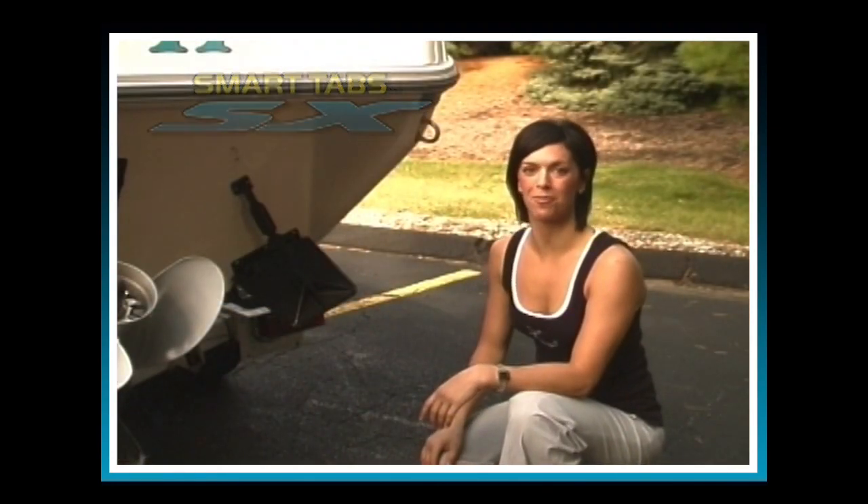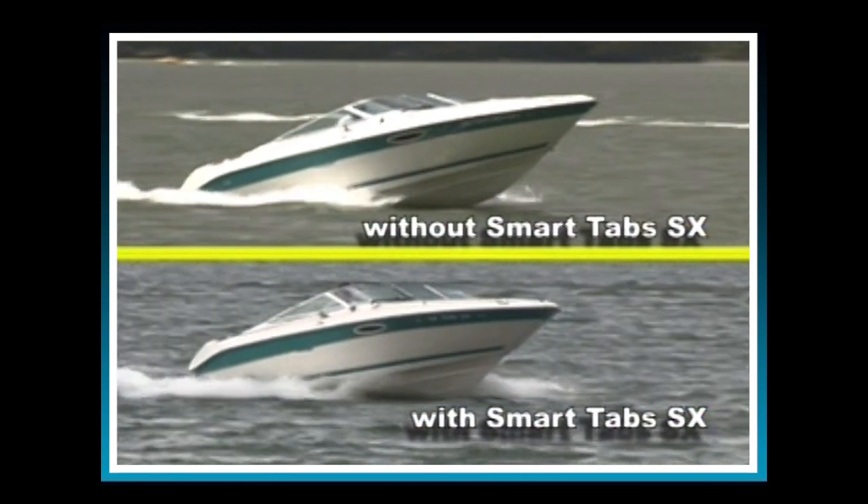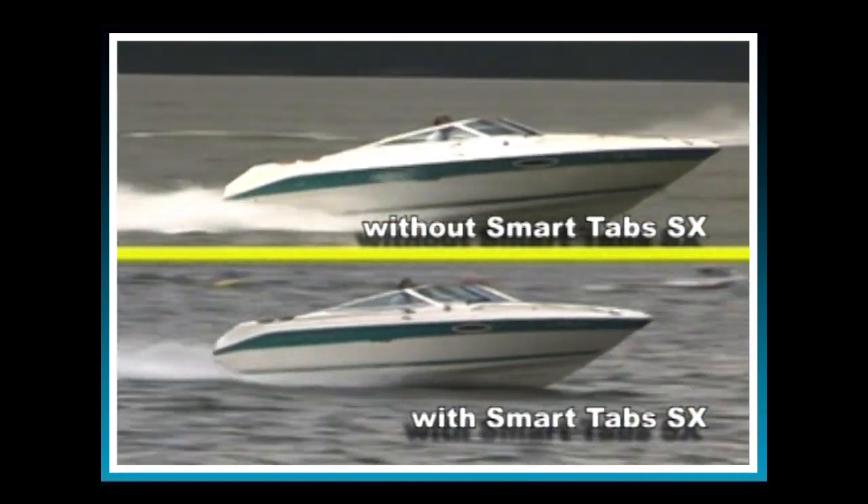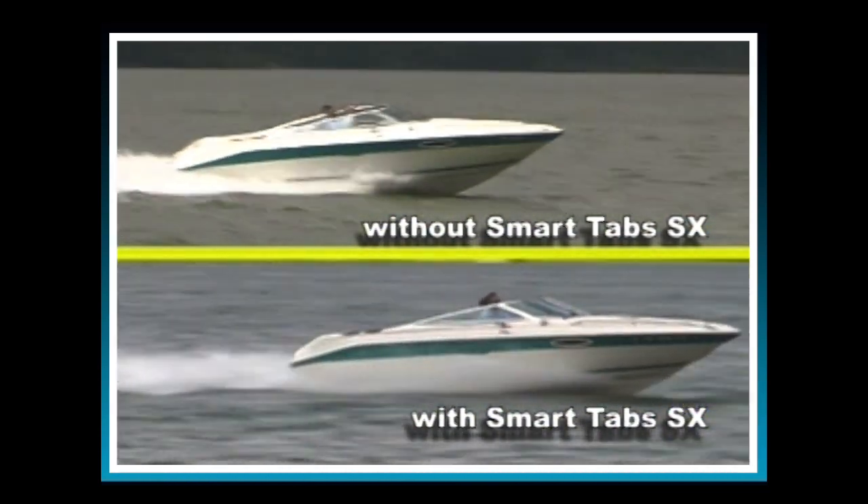Now that Greg has finished installing the starboard side, let's see how the boat performs. As you can see, there's a considerable improvement in the boat's overall performance — Greg can easily see over the bow during initial acceleration and the boat gets on plane in only a few seconds. Notice how smooth the boat runs through waves and wakes with no bouncing or porpoising.